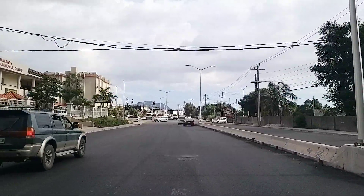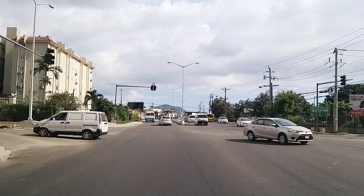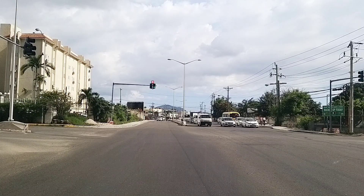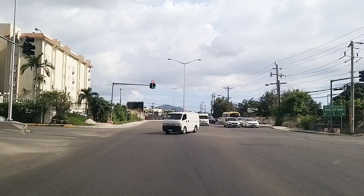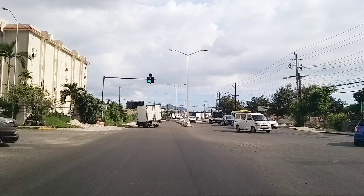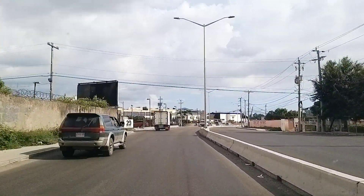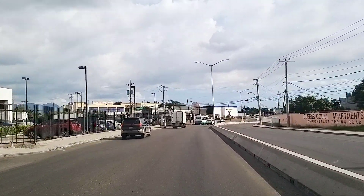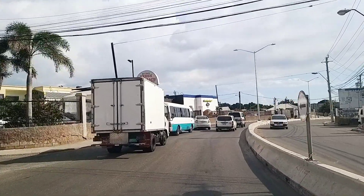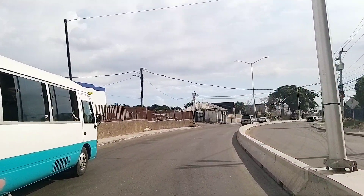We are heading closer to Dunrobin now. This is West Avenue — this is where Oakland Court Apartments is. Over here we have Tile City on the left, a restaurant, furniture stores, and the infamous Taboo nightclub that's on the left right here.